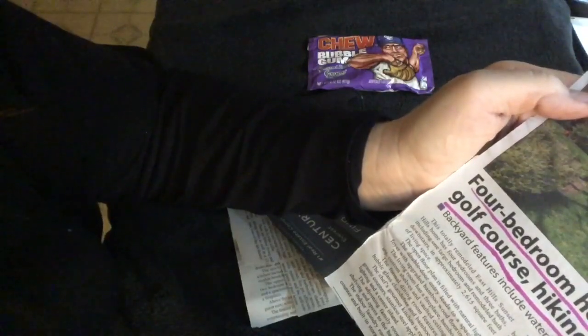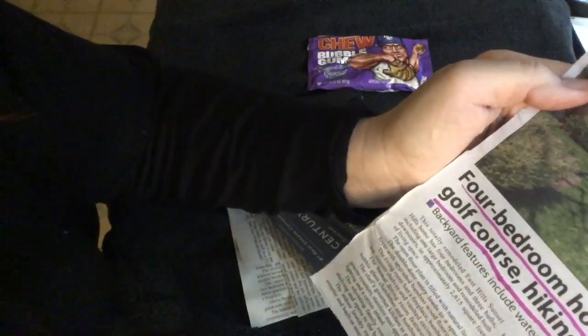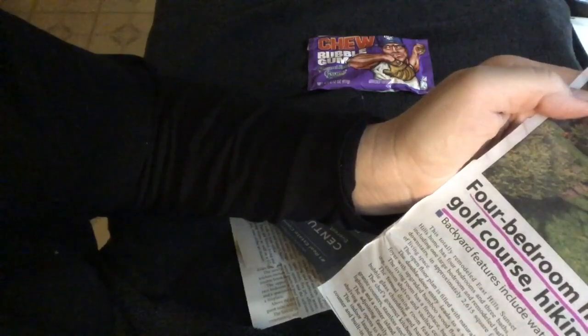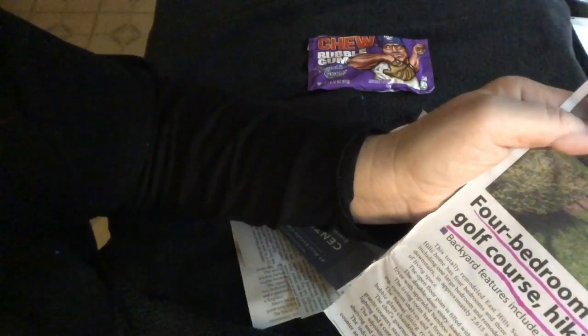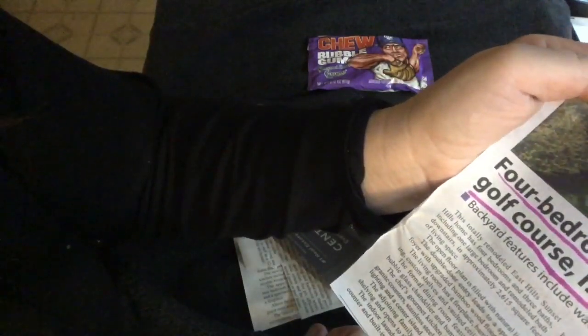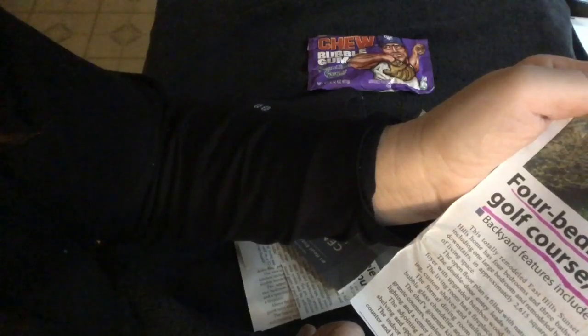This totally remodeled East Hills Sunset Home has four bedrooms and three baths, including one large bedroom and a remodeled bath downstairs. Approximately 2,615 square foot living space. The open floor plan is filled with natural light. The double door entry leads to a spacious foyer with upgraded bamboo wood flooring. The living room has a fireplace, bamboo flooring, custom shelves, and vaulted ceilings.